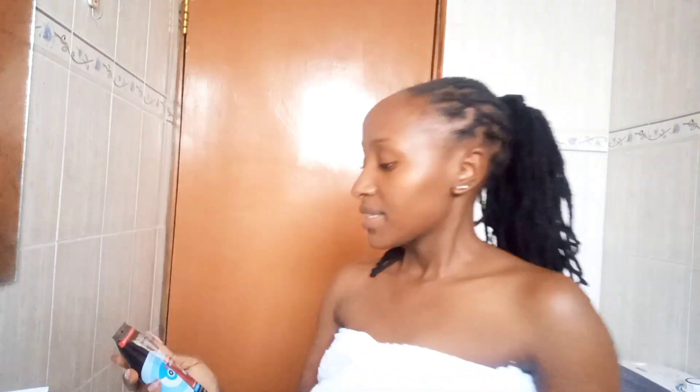For the evening routine, we start by cleansing again. I'm going to be using the Garnier Skin Active Pure Charcoal Cleanser. I use these two cleansers interchangeably because I feel both of them are great products.